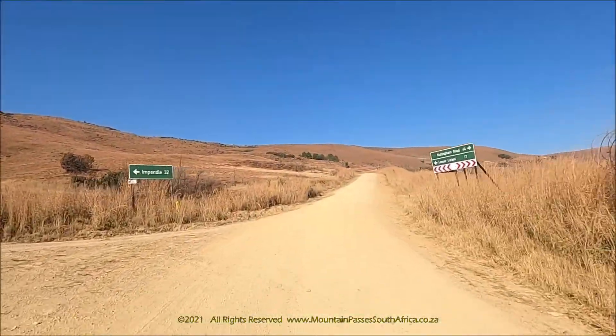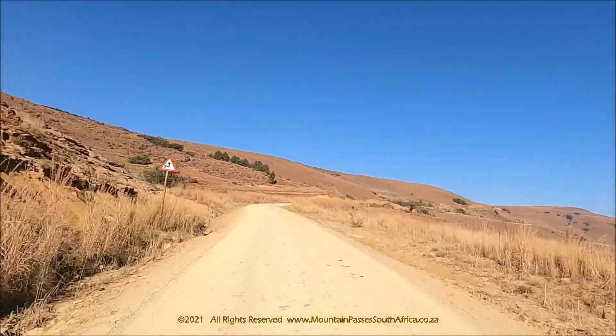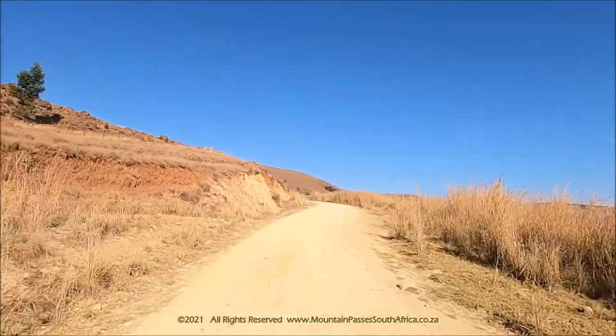In the uKhahlamba-Drakensberg Park, many of the rock art sites contain scenes depicting hunting, dancing, fighting, food gathering, or ritual and trance scenes of hunting or rainmaking.